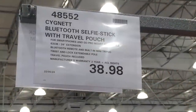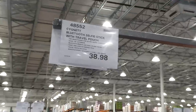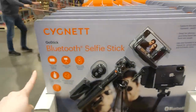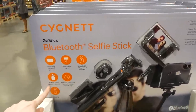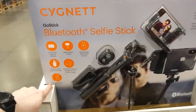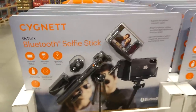There's a Bluetooth selfie stick with travel pouch for $38.98, on Manager Special, and it's new to our Costco. It fits a wide range of phones, has a detachable tripod and detachable Bluetooth remote. It comes with a handy travel pouch and has horizontal and vertical rotation for the perfect angle, extending up to 62 centimeters or 24 inches.